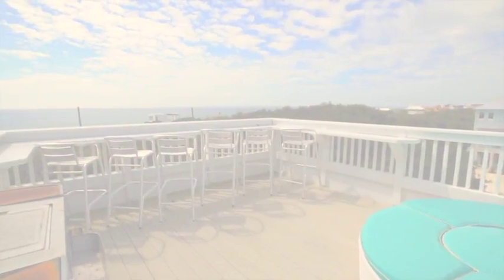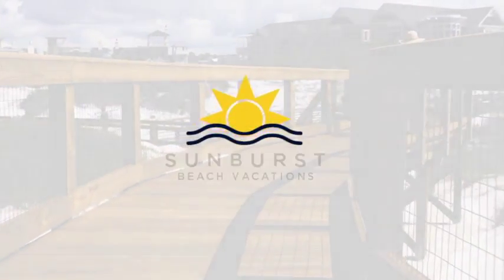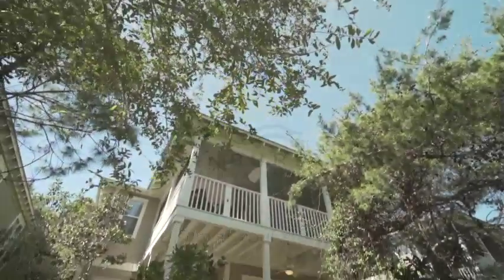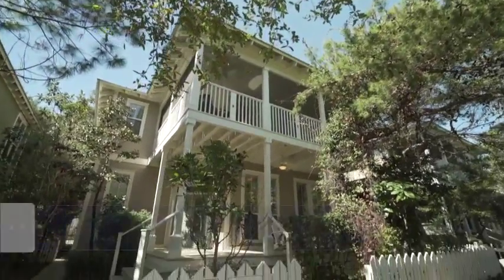Welcome to Sunburst Beach Vacations, a Cartographer property where you can relax with your family. Here stands Follow the Heron.